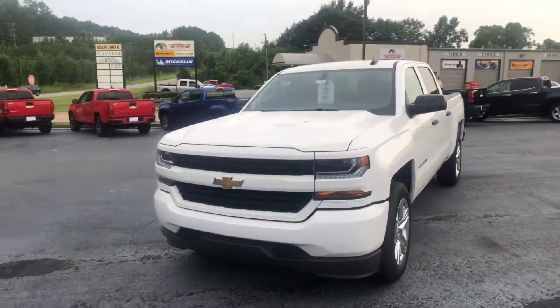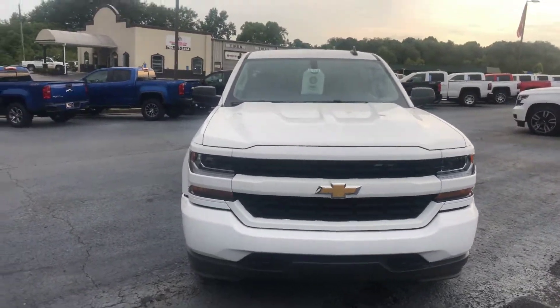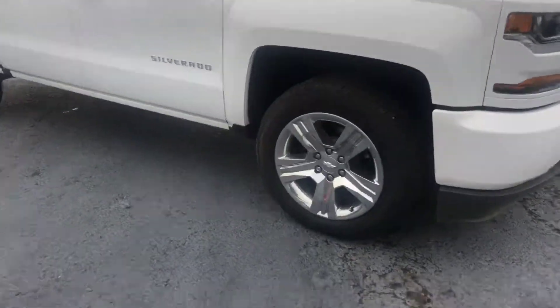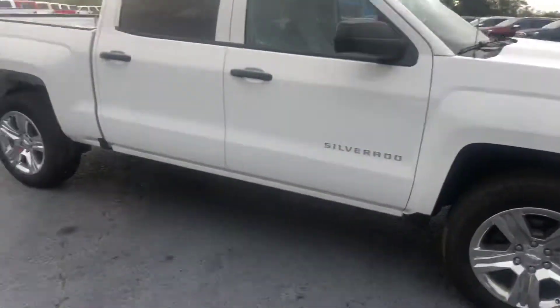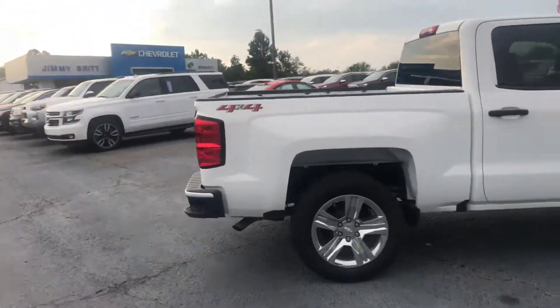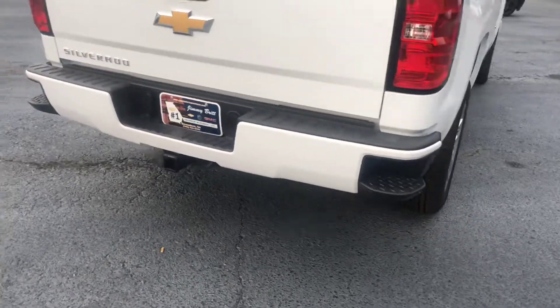I'll go ahead and walk around to the front to show you a good look at this front end. This is stock number C5185. Go ahead and show you a good look at these factory rims as well. Now this is a four-wheel drive, and as you can see, it does have the step-ups in the bumper for easier access into the bed of the truck.